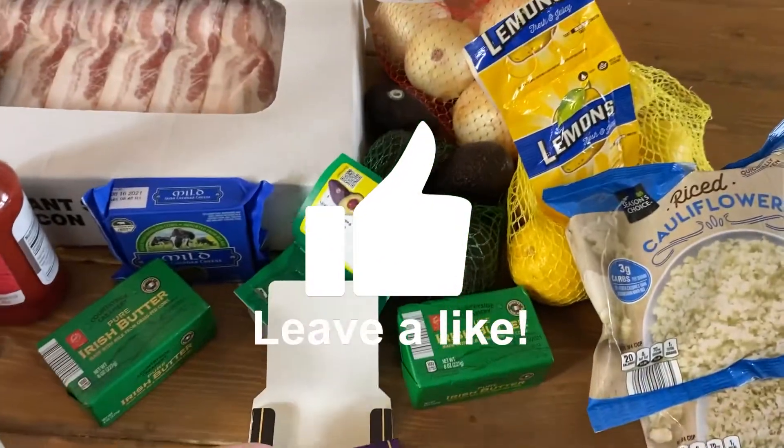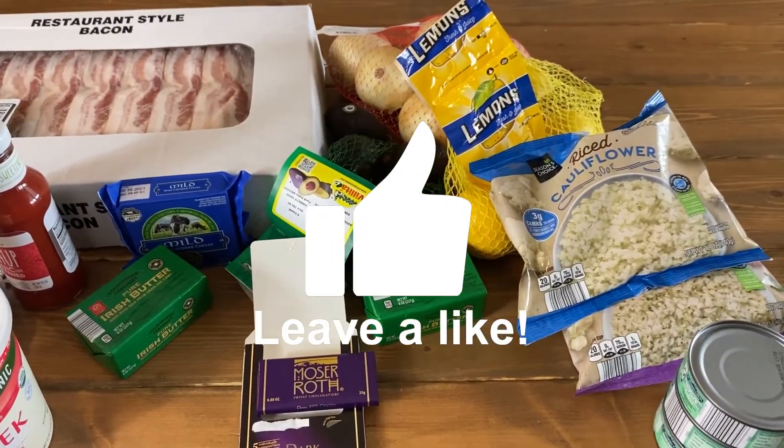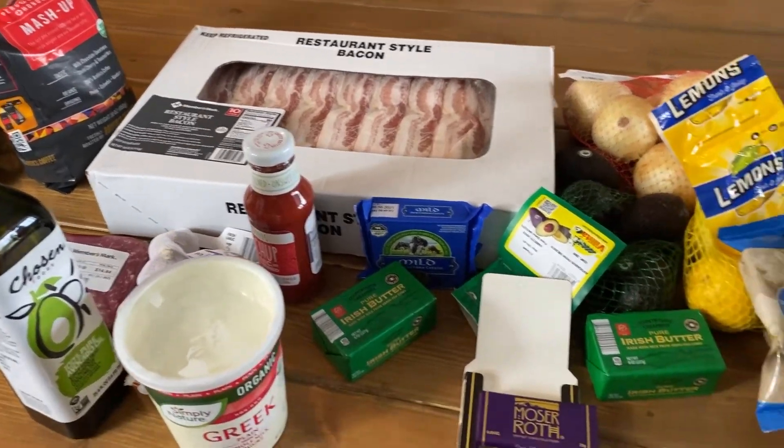So that is it — that is all I got. Not a huge grocery haul, but it has some of the essentials I get every week. I hope you enjoyed it and I'll see you in the next one.